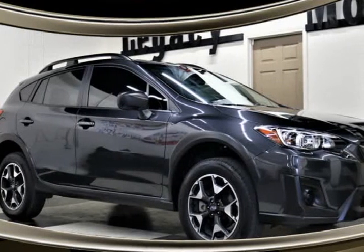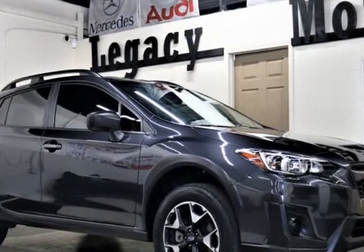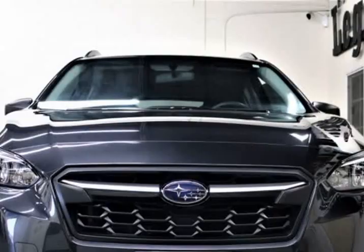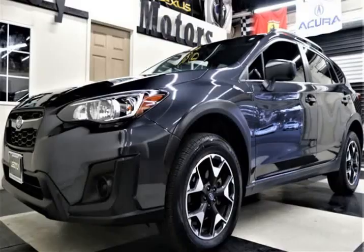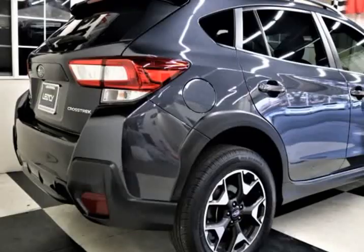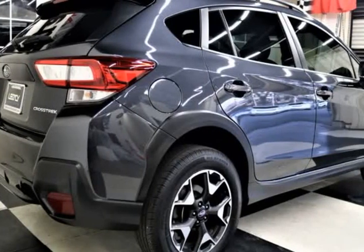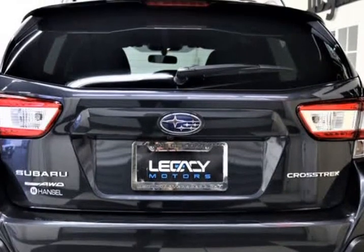This 2019 Subaru Crosstrek is brought to you by Legacy Motors Inc. This is a 2019 Subaru Crosstrek 20i Limited Sport AWD, 2.0-Liter Automatic AWD — the versatile and rewarding 2019 Subaru Crosstrek 20i AWD 5-Door Hatchback, shown in grey and black, with a rear-view camera.